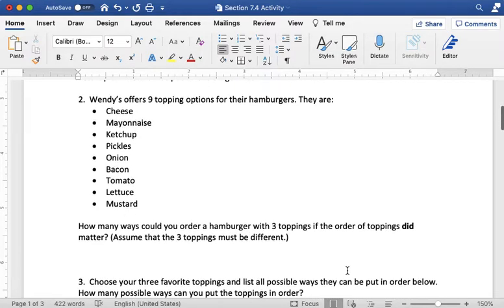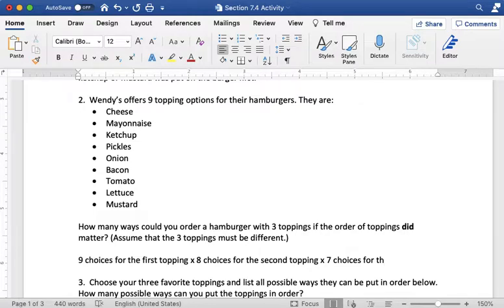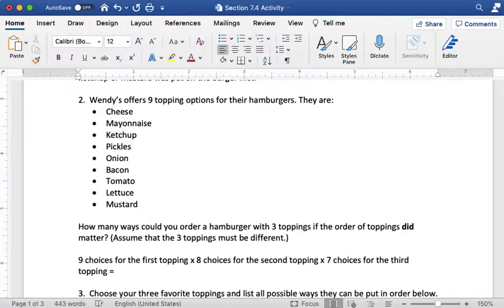Assuming that the three toppings must be different — for example, I can't do double cheese or double ketchup; I can only do one of each topping. So we have nine choices for the first topping, then eight choices for the second topping, and seven choices for the third topping, because each time we are removing one choice since we've already used that topping. So if we multiply 9 × 8 × 7, we get a total of 504 choices.